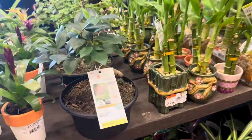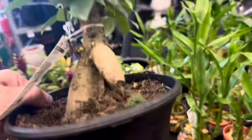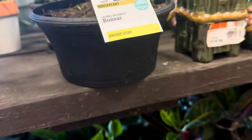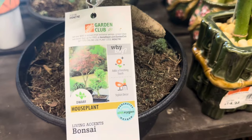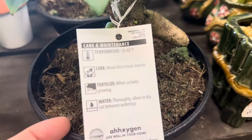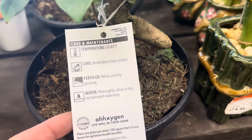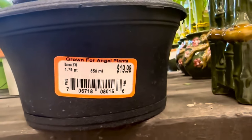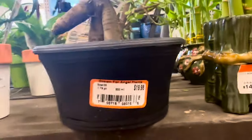Next to the Lucky Bamboos, you have these various bonsai plants — look how beautiful this one looks, and look at the trunk. Oh my goodness — almost looks like a Dahlia tuber. These come in black round plastic containers. The tag says: bright light plants, living accents, bonsai dwarf houseplants — adds a finishing touch, stylish decor, temperatures between 50 to 85 degrees Fahrenheit, avoid direct heat source, fertilize when actively growing. This is a 1.79 pint container, equivalent to 850 ml. Regardless of the bonsai variety, you're going to be paying $19.98.